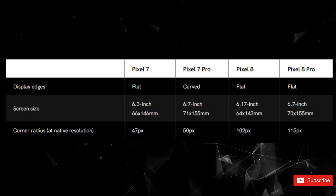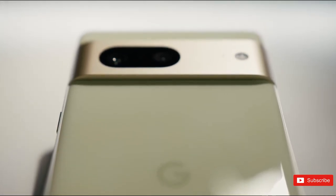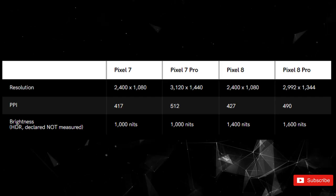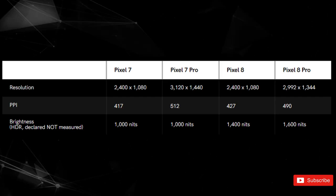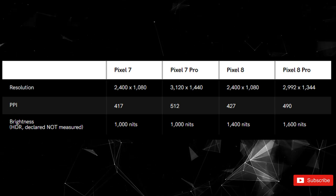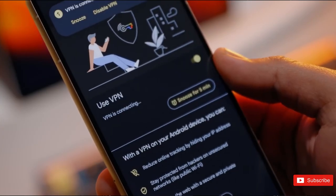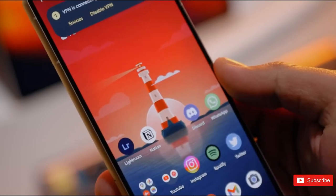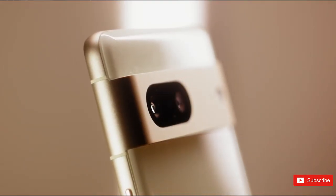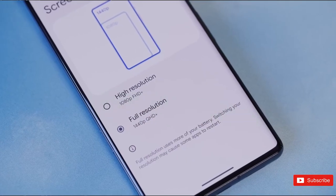This Pixel generation also changes the resolution of the Pro phone for the first time since the Pixel 6 series. Google has opted for a slightly smaller 2992x1344 resolution for the 8 Pro instead of the old 3120x1440 standard, giving it a pixel-per-inch density of 490, down from 512. The resolution of the Pixel 8 remains unchanged, which combined with the smaller display means its PPI is slightly higher — 427 instead of 417.